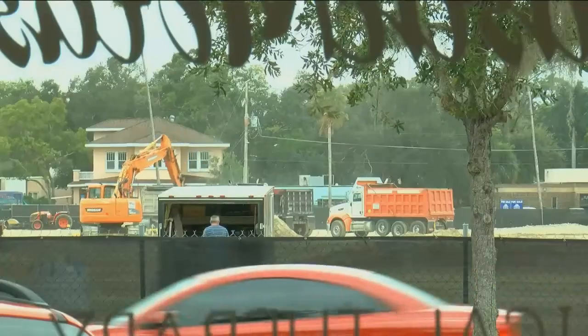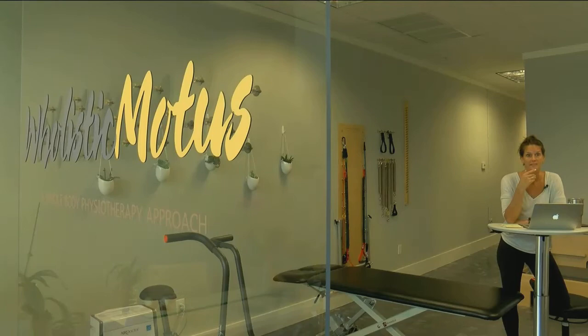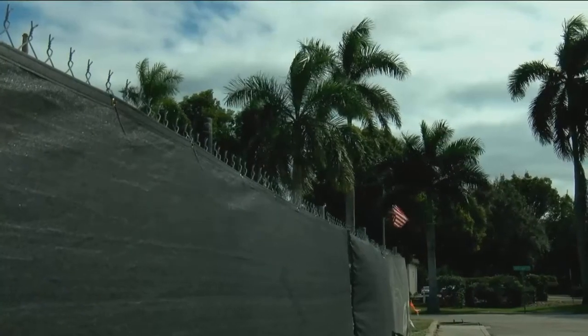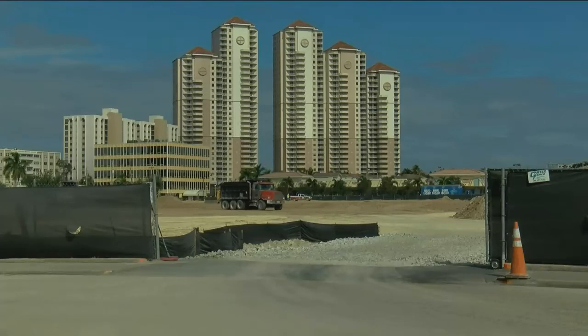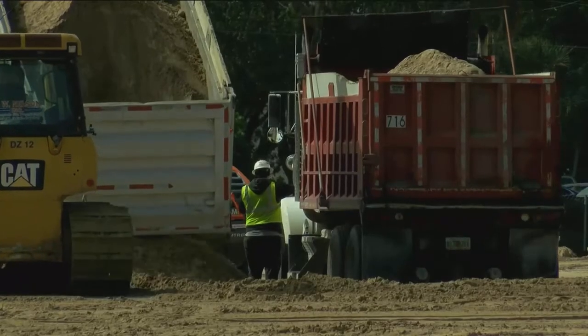Dr. Jody Mull has a front row seat to this construction — her business is right across the street, and she lives just a few minutes away. "This is my Publix. This is my neighborhood. So I do have a vested interest in what happens here, because this is my community. This fence went up a couple of weeks ago." She's thrilled to see the work moving forward and hopes it will bring more people downtown. "I saw a trailer move in and I was like, I still don't believe it. And then they moved in equipment, and now they've been working nonstop ever since. So it's been very exciting."